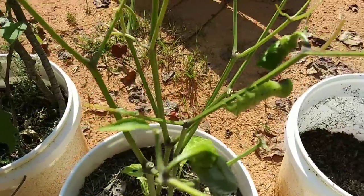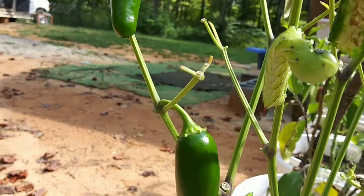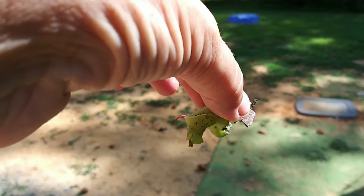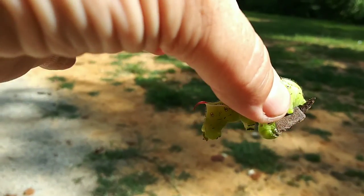Look at that big, huge thing. It's already started tearing into one of the jalapeño peppers. Look at that — it just totally ate it. So you know what I'm going to do? This thing's going to become chicken food. Look at that though — it's got a horn and everything. I think I've seen those on tomato plants before. Let's go see how the chickens like it.